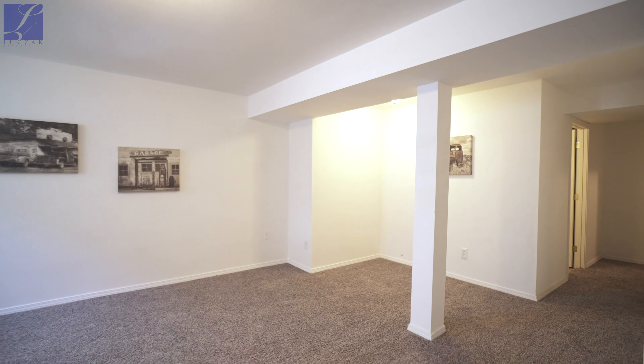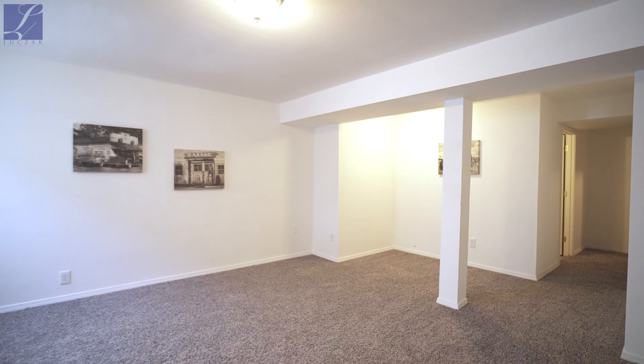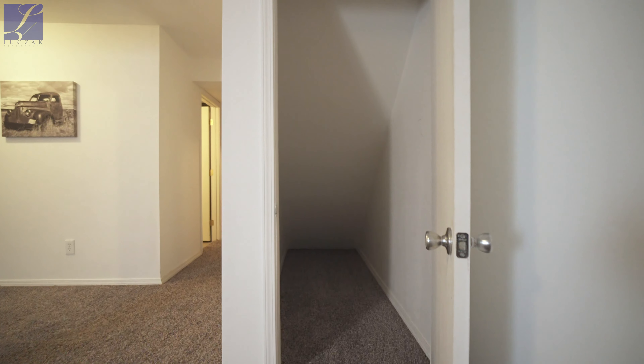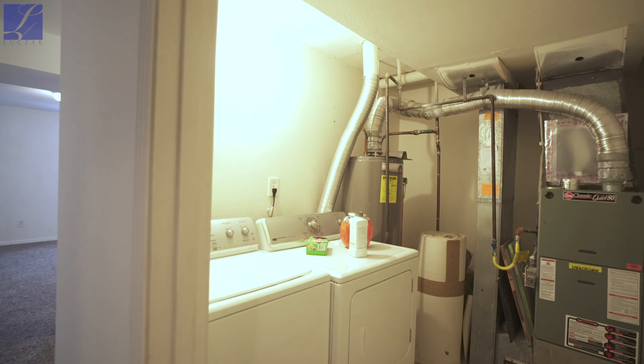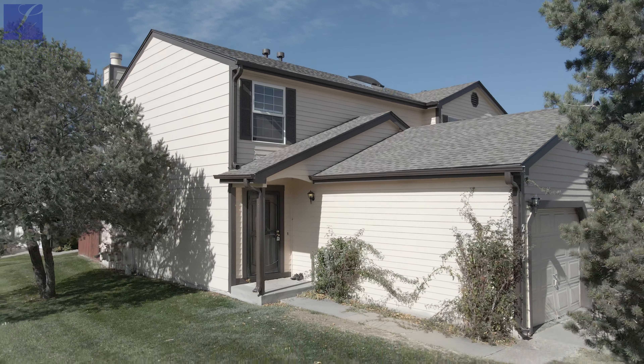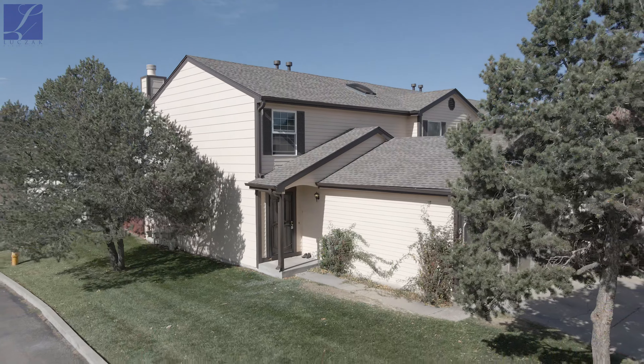There is a fully finished basement in this unit that features a large family room, a laundry space that includes the washer and dryer, an additional half bathroom, and extra storage space as well. A radon mitigation system has also been installed in this home.